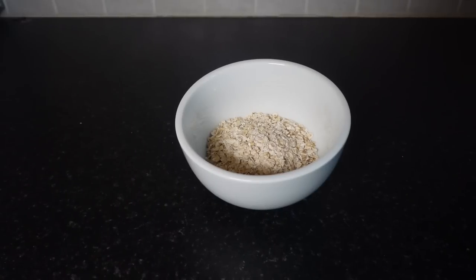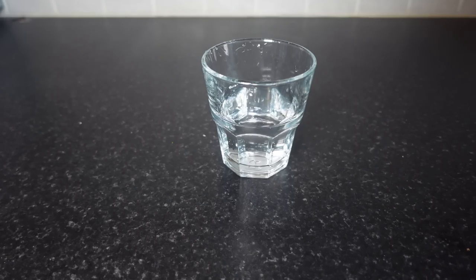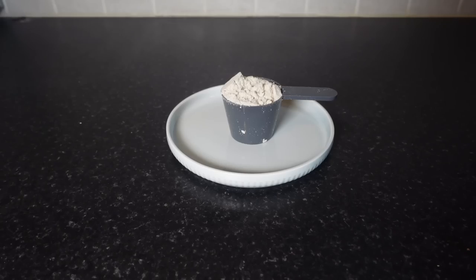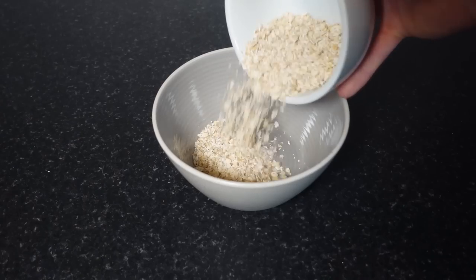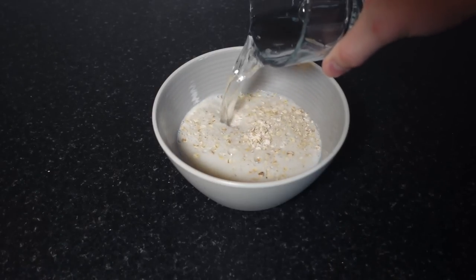Let's get started with number one: protein oats. For this meal you'll need 40 grams of oats, 100 milliliters of water, 100 milliliters of milk, 25 grams of protein powder of your choice, 20 grams of protein spread, and ground cinnamon. First, add the oats, milk, and water into a bowl and mix until combined.